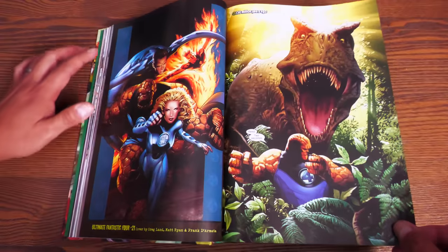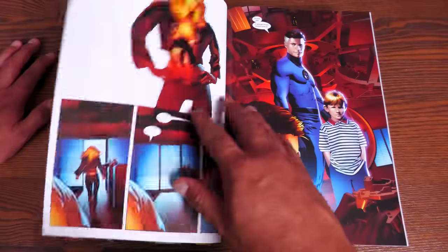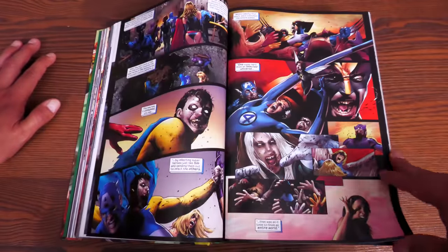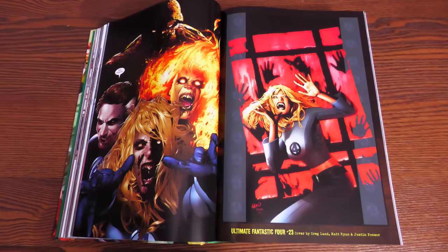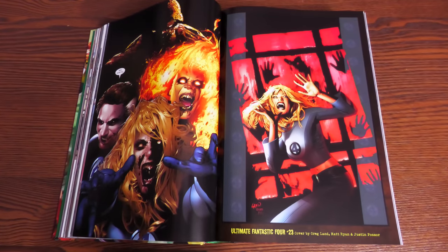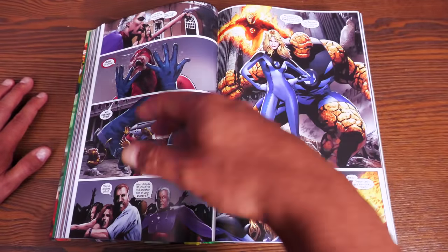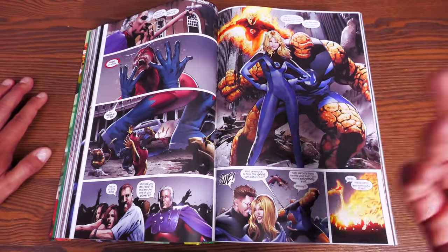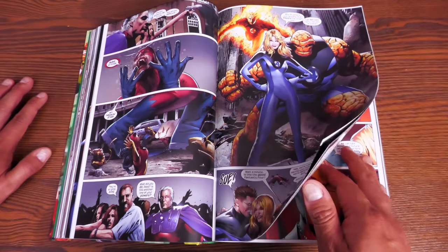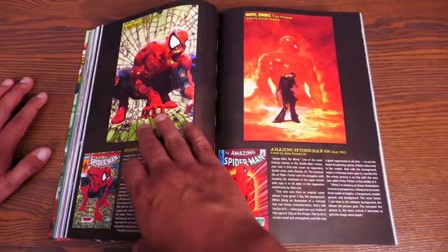Ultimate Fantastic Four number 21 sets up the Marvel Zombies. Ultimate Reed Richards is talking to what we think is 616 Reed Richards, but it turns out to be zombie versions of them. What makes these zombies unique is that they're not stereotypical zombies — they retain the memories and speech of their previous lives. The big difference is a constant, overwhelming hunger. They're always going out to eat no matter what.